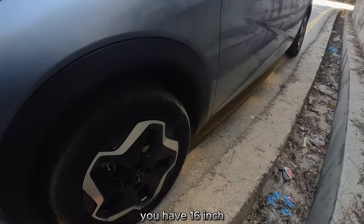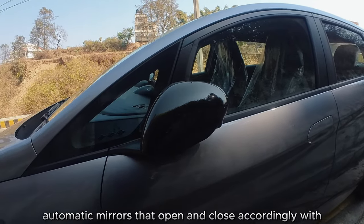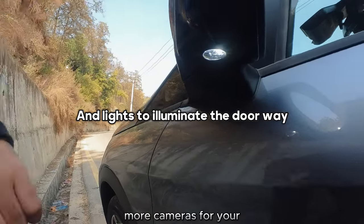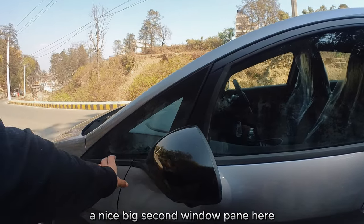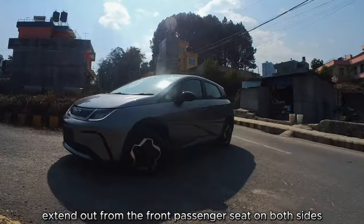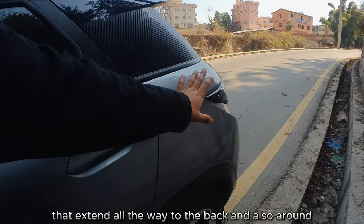Coming to the side, you have 16-inch alloy wheels with ventilated disc brakes at the front, and automatic mirrors that open and close with more cameras for the 360-degree camera view. There's a nice large second window pane here, and sharp contour lines that extend out from the front passenger area on both sides, with the door lines flowing from front all the way to the rear.